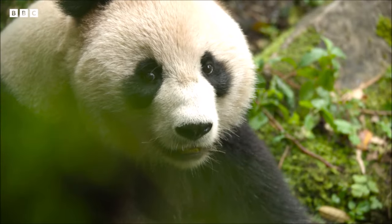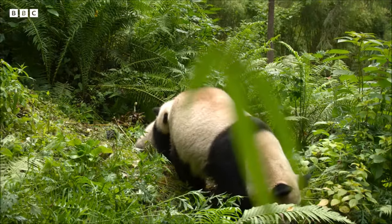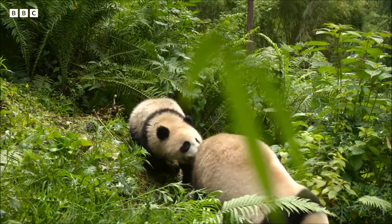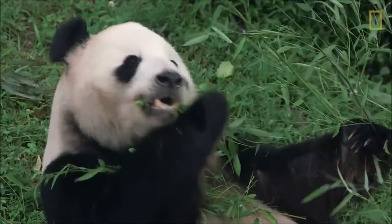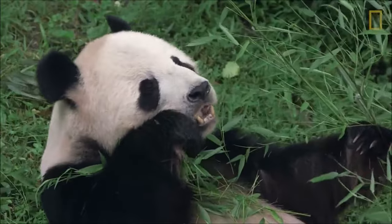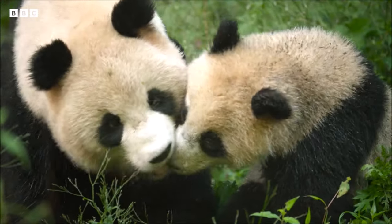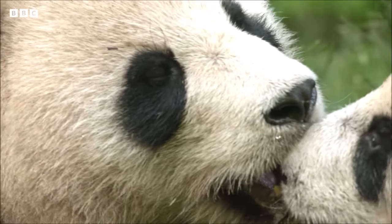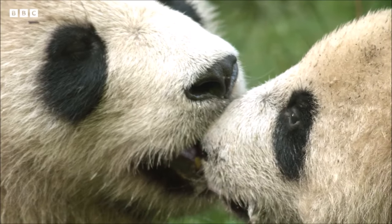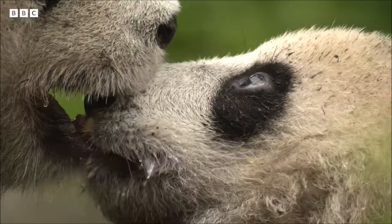And that brings us to the end of our incredible journey into the world of giant pandas. These magnificent creatures remind us of the importance of preserving our planet's biodiversity. If you enjoyed this video, don't forget to hit that like button, subscribe to our channel, and share it with fellow panda enthusiasts.